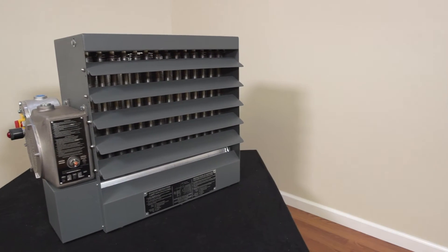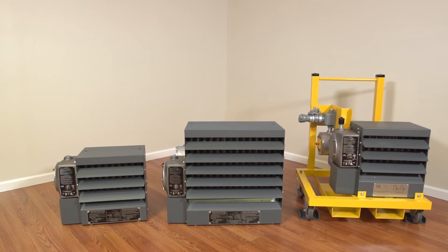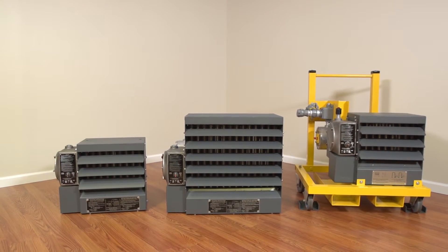Units can be mounted with separately sold mounting brackets that fasten directly to the wall or ceiling and utilize adjustable louvers for directional airflow.